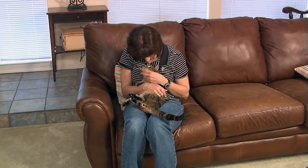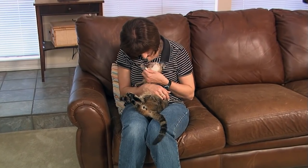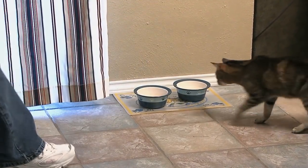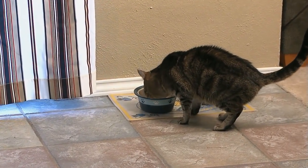As much as possible, keep your resident cat's routine the same as it was before your new cat arrived. Obviously there will be some unavoidable changes in scheduling, but the more consistent your resident cat's routines can stay, the better.